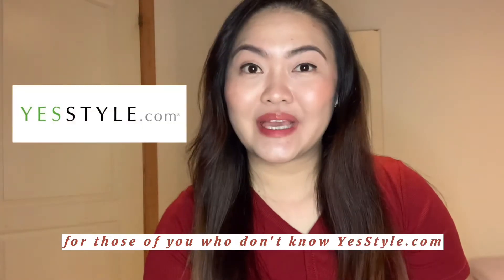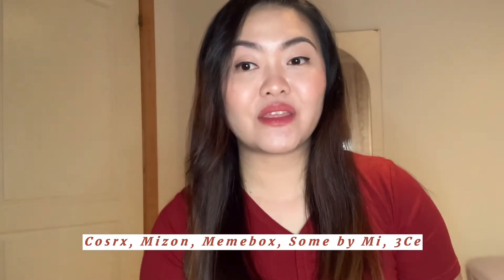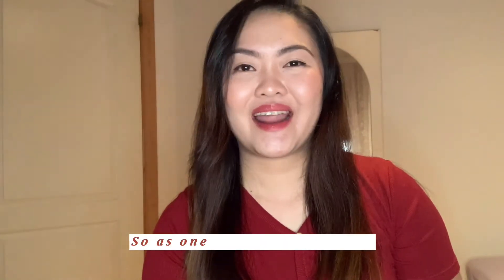For those of you who don't know YesStyle, YesStyle.com is the world's largest online Asian fashion retailer offering a wide range of fashion, jewelry, accessories, and beauty products. There is a wide selection of quality products from premium brands across Asia including COSRX, Mizon, Memebox, Sam By Me, 3CE, Chew, and Dear Klairs. YesStyle's selection features everything from beauty products and casual or chic fashion for women and men, to home accessories, decorations, gadgets, lifestyle items, outdoor equipment, travel goods, pet supplies, and more.